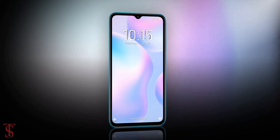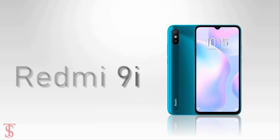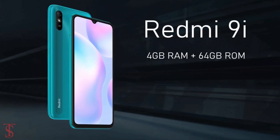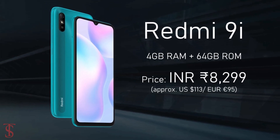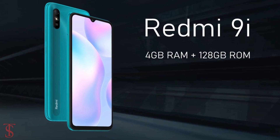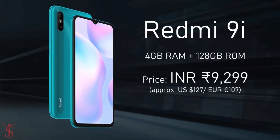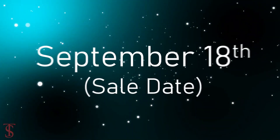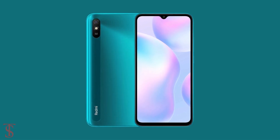Talking about pricing and availability details, the Redmi 9i has been priced in India at 8,299 Indian rupees for the 4GB plus 64GB storage variant, while the 4GB plus 128GB storage option is priced at 9,299 Indian rupees. The smartphone will go on sale starting from September 18th in midnight black, sea blue, and nature green color options.